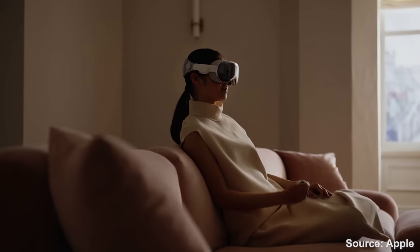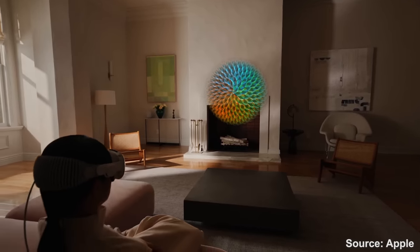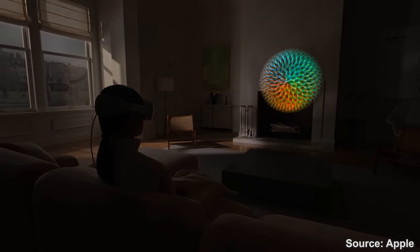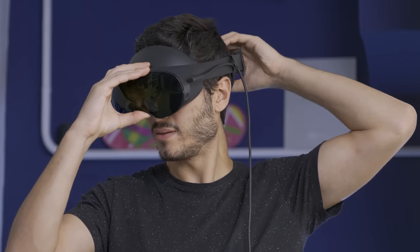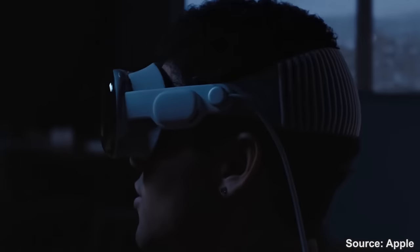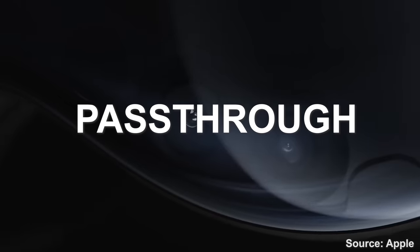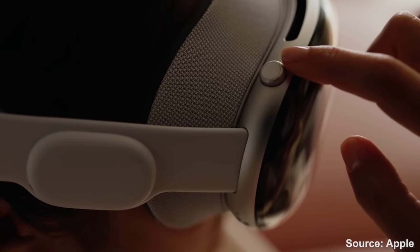So what is this thing? Apple wanted to call it spatial computing. The reality is that this is a true standalone virtual reality headset with mixed reality capabilities, very similar to what we saw last year with the Meta Quest Pro. You can't see through this headset directly — it's not transparent as it looks — but you'll see the external world through the big arrays of cameras in front, with the technology called passthrough, and switch between augmented reality and virtual reality thanks to the digital crown.